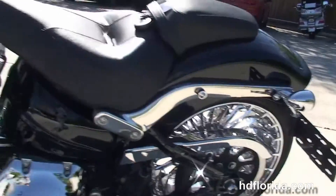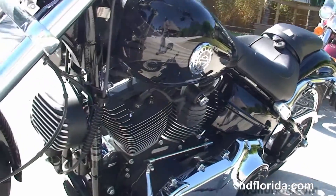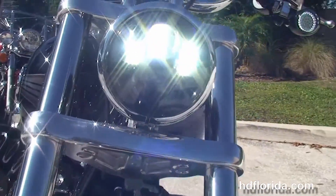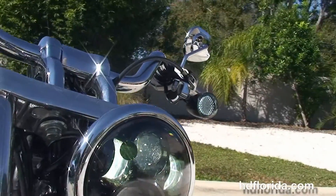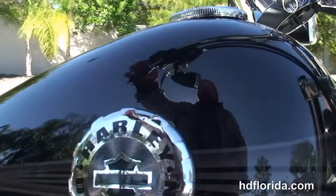Upgraded passenger pegs. This bike is in vivid black, great shape, has LED Daymaker headlamps and LED turn signals, updated grips, factory ABS and security, and only has 1,448 miles on it.